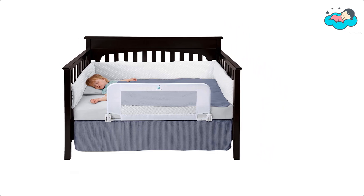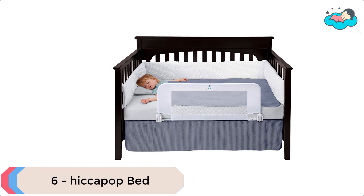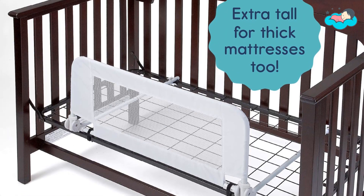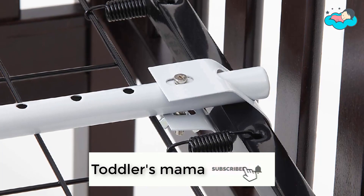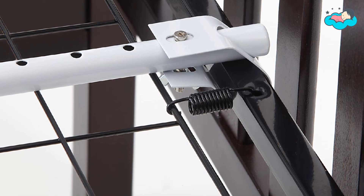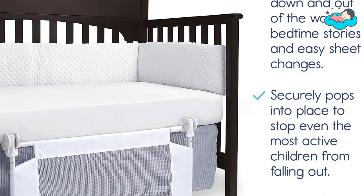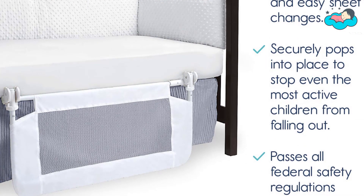At number 6 we have the Hiccup Hop Bed. It is designed for simple, intuitive assembly with no tools needed. It comes with easy-to-follow instructions so you're up and running in minutes. It is made of ultra-durable, child-safe fabric that will never fray or tear, and each cover removes for convenient machine washing. The passive safety latches allow the rail to pop upright into place and lock securely to keep even the most active children from falling out.